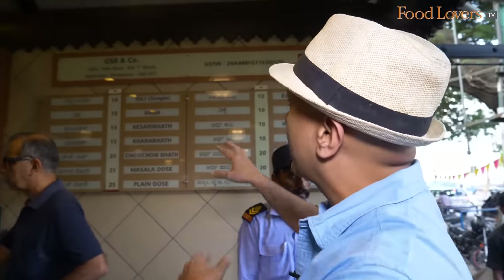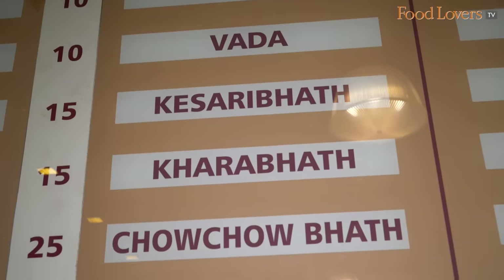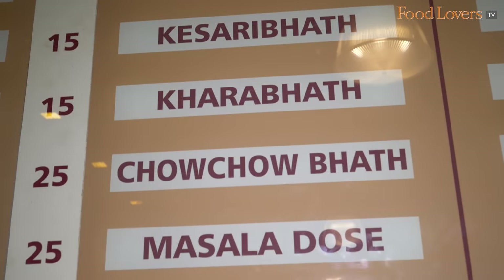That's the menu that they have here. There are all of five items on the menu - the idli, the vada, the kesari bat, khara bat, chau chau bat and the dosa.